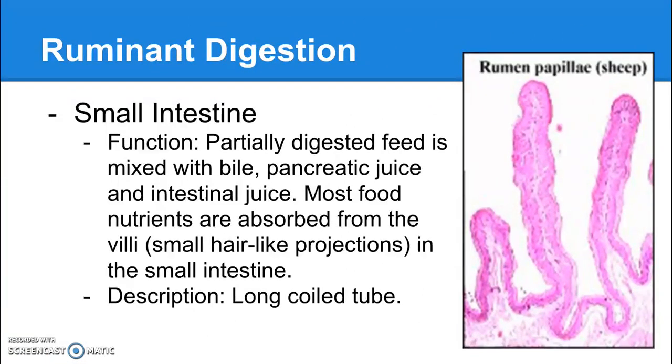From the abomasum, digested feed moves into the small intestine, where partially digested feed is mixed with bile from the liver, pancreatic juice from the pancreas, and intestinal juices from the intestine itself. Most food nutrients are absorbed from the small intestine, because it is covered with little villi — small, hair-like projections that increase surface area, which is how nutrients are absorbed through the lining. The small intestine is named not for its length but for its diameter; it is much longer than the large intestine but much smaller in diameter. It's a really long, coiled tube scrunched up into the abdomen.